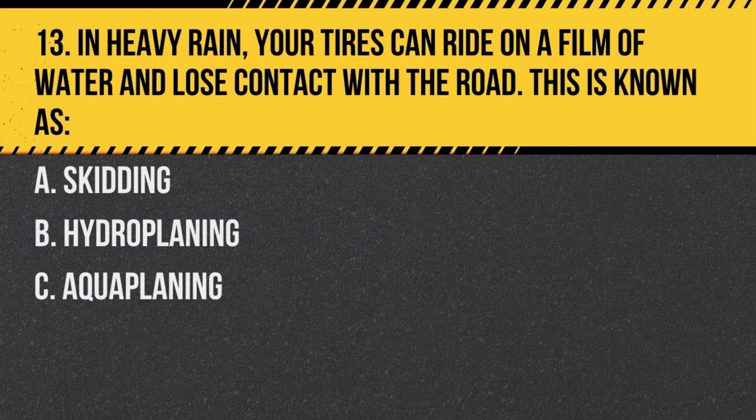Question 13. In heavy rain, your tires can ride on a film of water and lose contact with the road. This is known as: a. skidding, b. hydroplaning, c. aquaplaning.